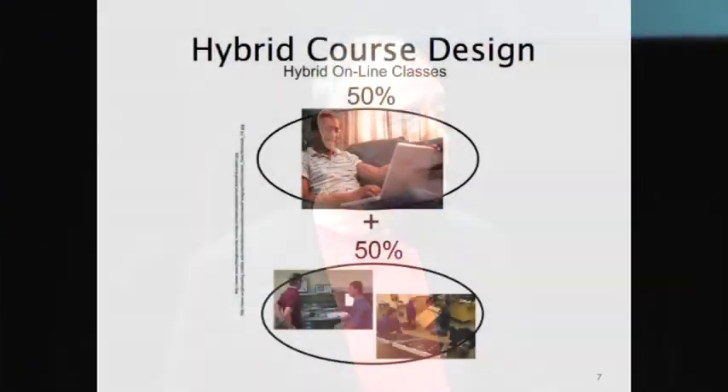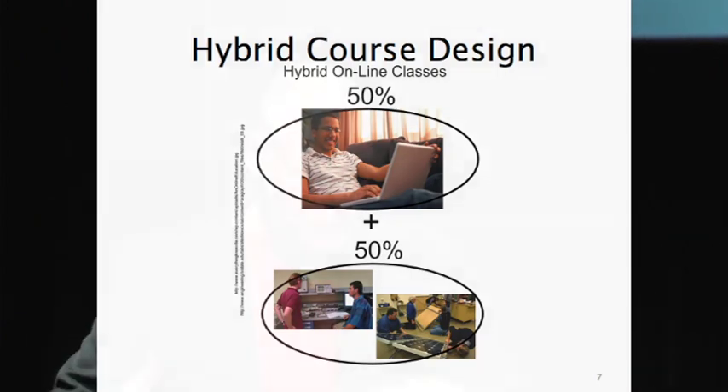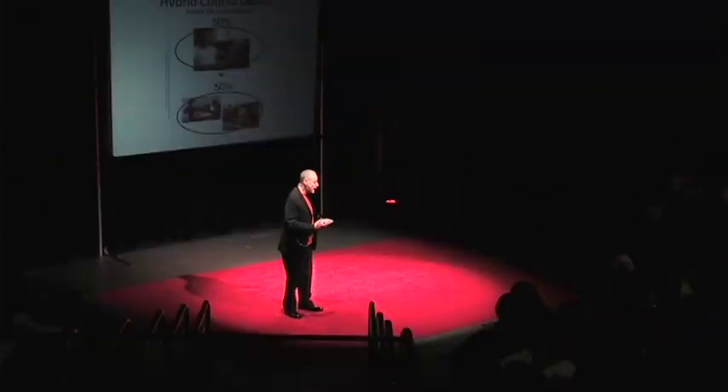We decided to design what we call hybrid courses, where 50% is online so students can do their work at home — homework, reading, and limited discussion — and then we also had 50% face-to-face, where the students would come in, get their hands-on lab experience, and interact with their professors and their fellow students.